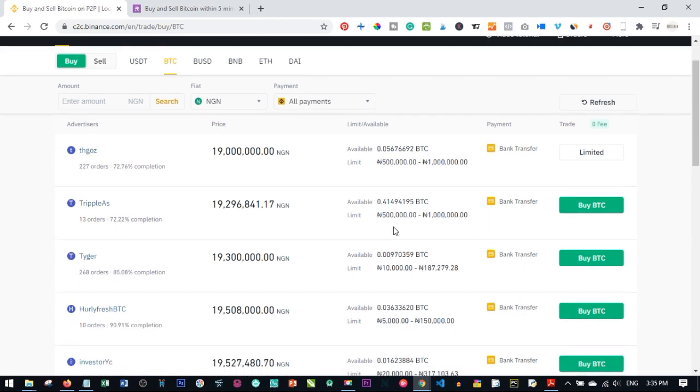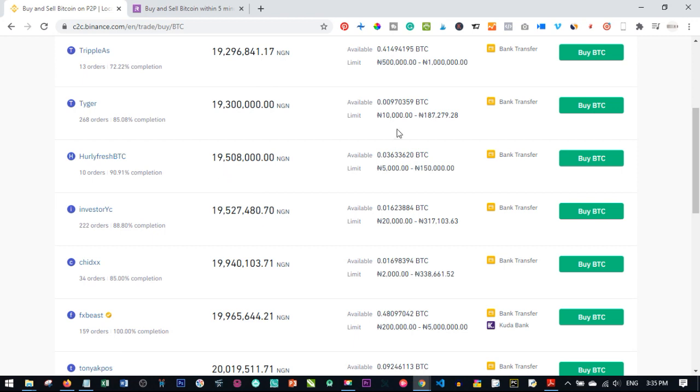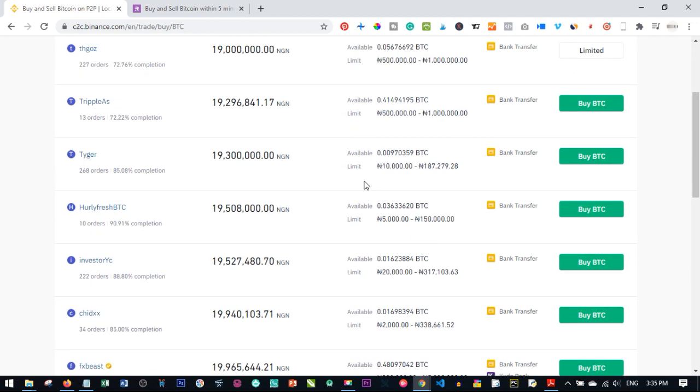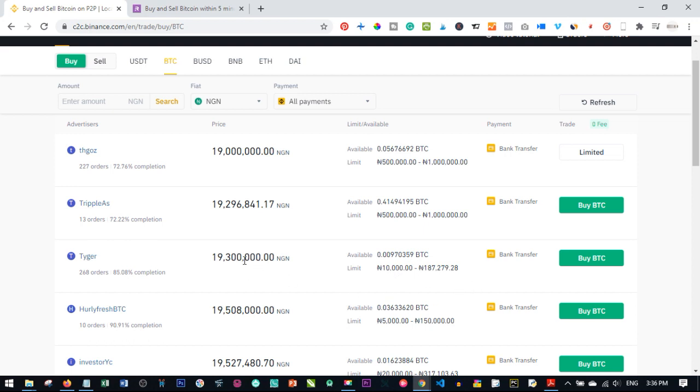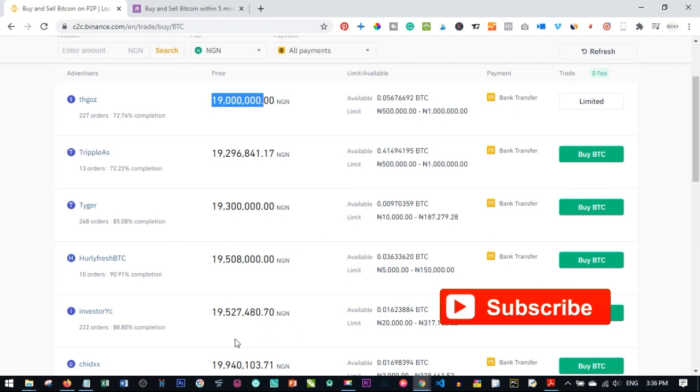Various sellers are listed: some from 500 naira minimum up to 1 million, others from 10,000 naira up to approximately 190,000 naira. This is one reason I prefer buying with a credit card — on P2P you're buying at 18.3 million or 19.3 million per Bitcoin, while the credit card method gets you closer to the market price. Some sellers are even listing at 20 million naira.